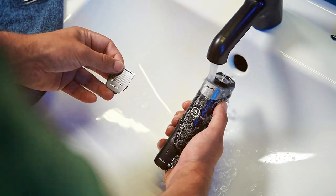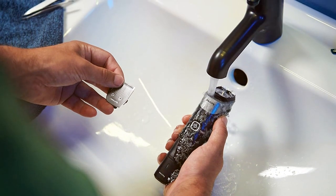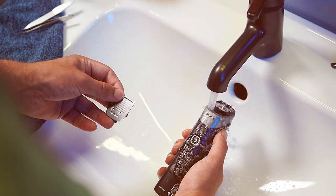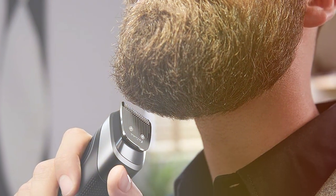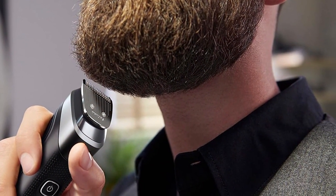With 24 different trimming lengths, you have complete control over your desired hair length. One remarkable feature is its cordless operation with a long-lasting battery. You'll enjoy up to 5 hours of use on a single charge, which is perfect for travel or grooming on the go. Plus, it's 100% waterproof, so you can easily clean it under running water.